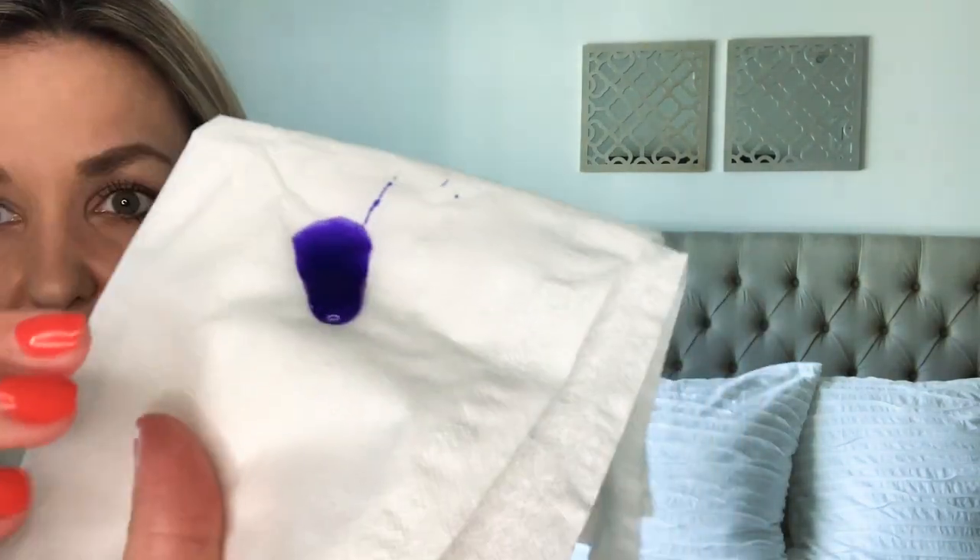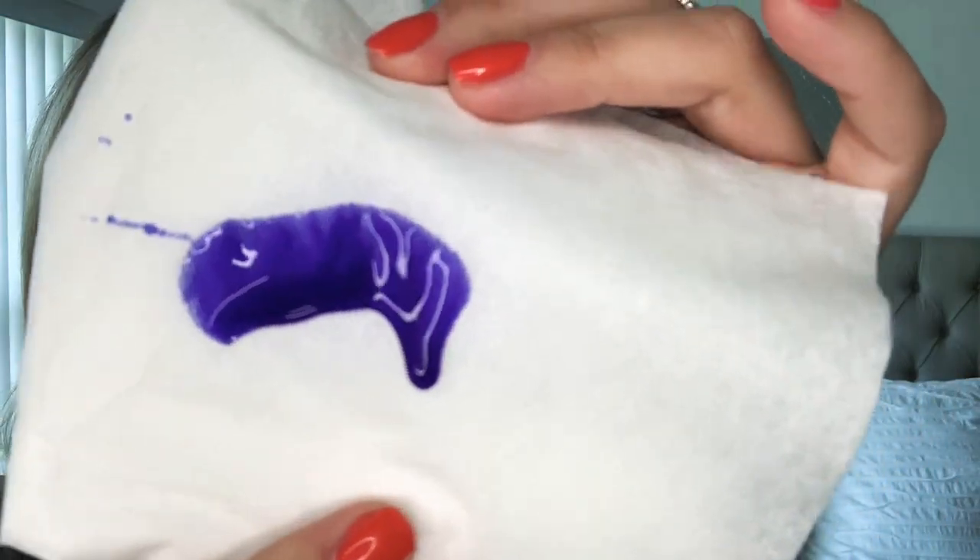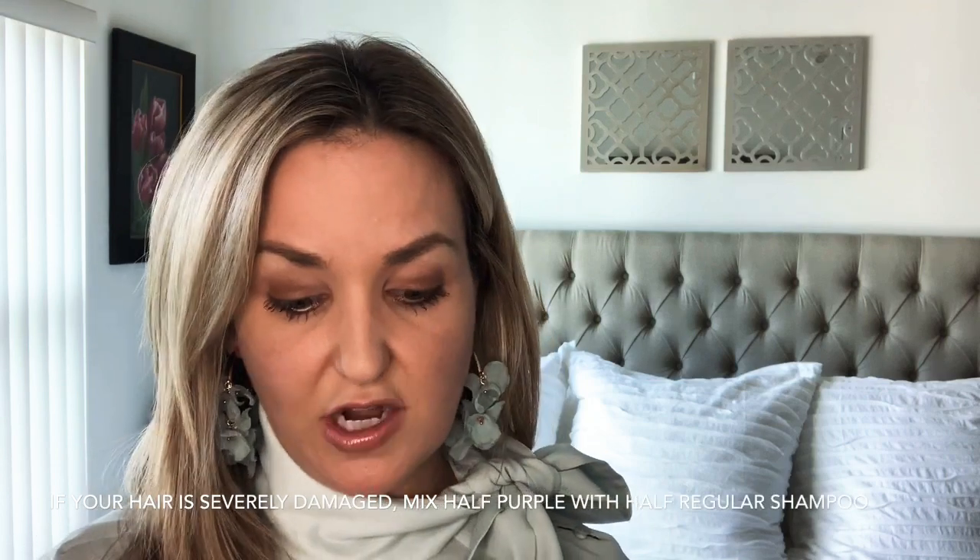You guys see how dark and how purple this is? Purple neutralizes yellow, and it will not stain your shower. It won't stain your hair. Now if your hair is pretty damaged, I would maybe mix this with your daily shampoo, but you really do not need to be afraid of this product. The purple conditioner is also violet and pretty pigmented — you want to leave it in your hair for about a minute. This is what this looks like.